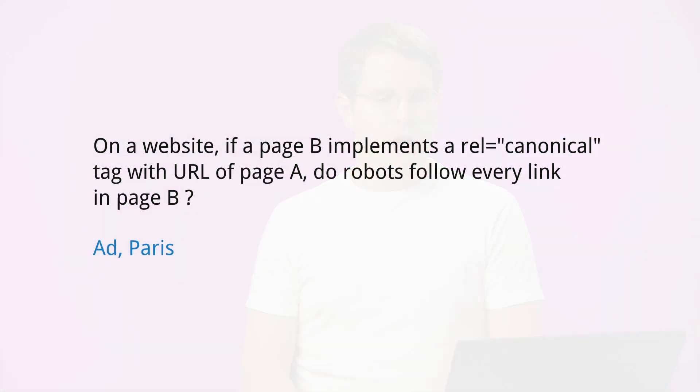Today's question is a little bit of a confusing one, but I'll try to tackle it. It's from Ad in Paris, who asks: on a website, if a page B implements a rel canonical tag with the URL of page A, do robots follow every link in page B?